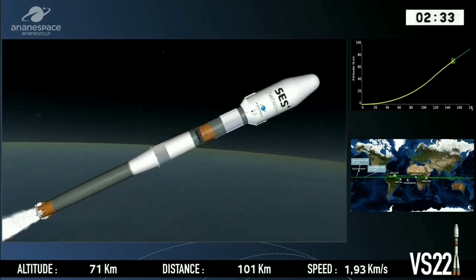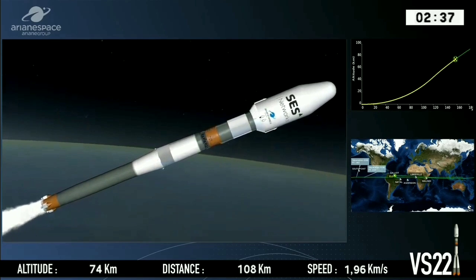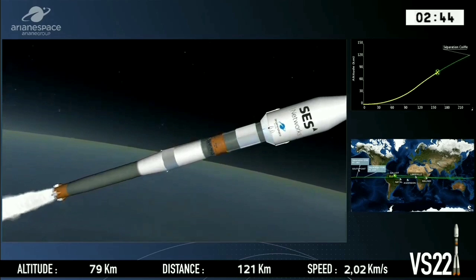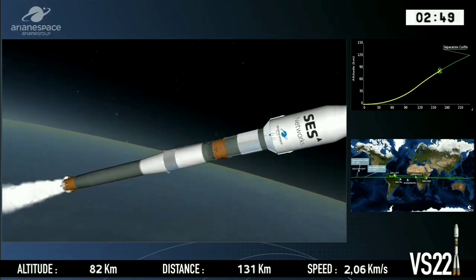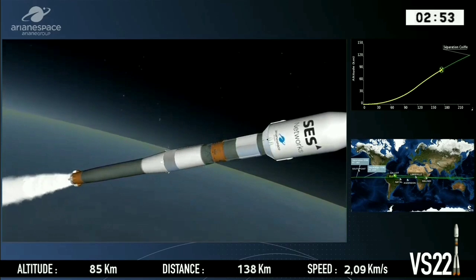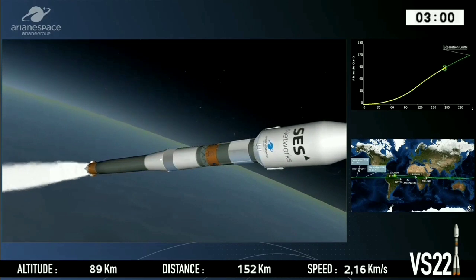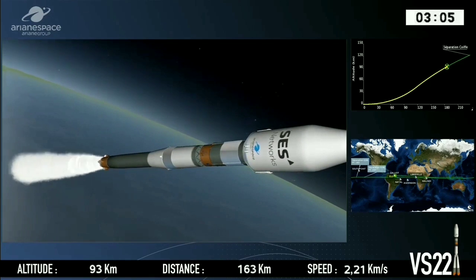Trajectory on the top right-hand side: the planned trajectory is the yellow curve, and the cross is the actual position of the launch vehicle — you can see that we're climbing. Our distance in the middle of the bottom of the screen is the straight-line distance from the pad to the launcher's current position. Speed on the bottom right is in kilometers per second — we're traveling at 2.19 kilometers per second.